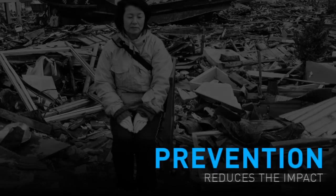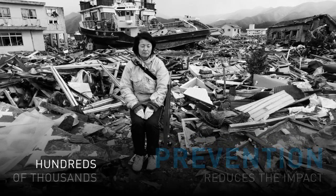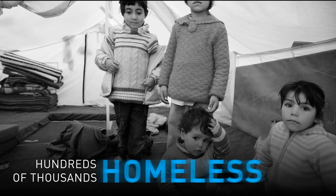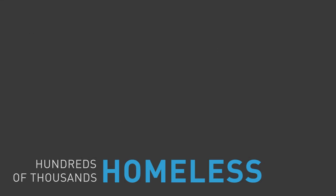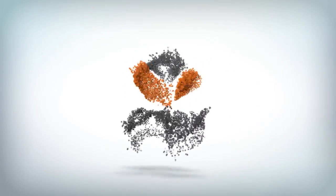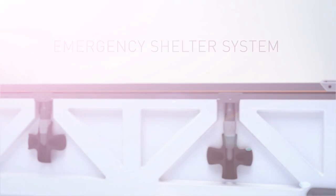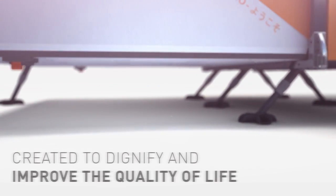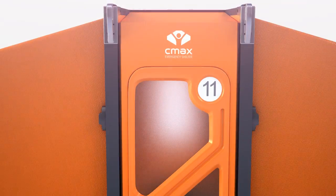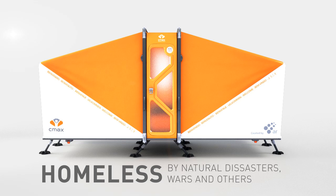Prevention reduces the impact of disasters on the individual. Hundreds of thousands of people have ended up homeless after natural disasters. Touched by this situation, we created the CMAX system. CMAX is an emergency shelter system that provides immediate housing for refugees. It is created to dignify and improve the quality of life of people made homeless by natural disasters, wars and others.